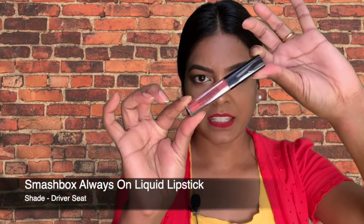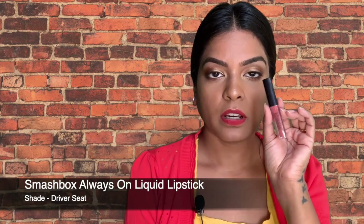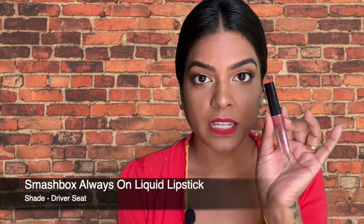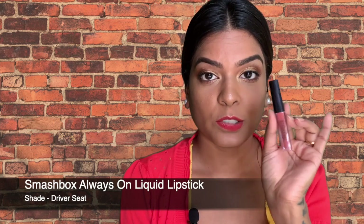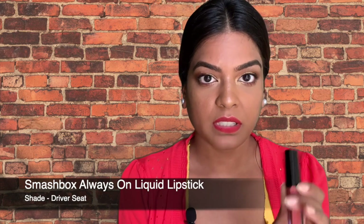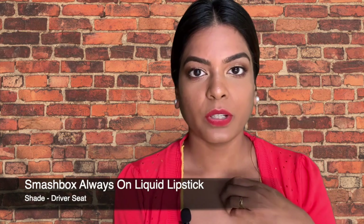Hello everyone, welcome back to another episode of 'Buy or Not Products.' The first product I want to start with is a lipstick I've already spoken about in another video. I've never come across a liquid lipstick that is so light, long-stay, and the color is so different. This is from Smashbox and the shade is Driver's Seat — it is beautiful. I'll link the video right here.